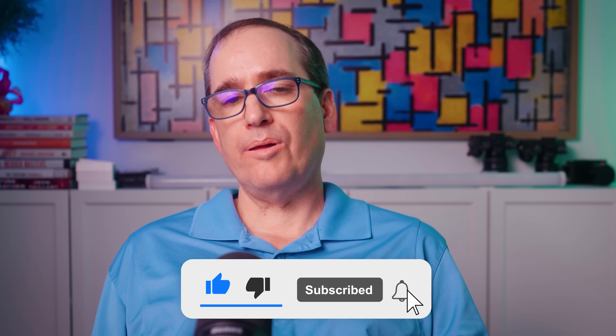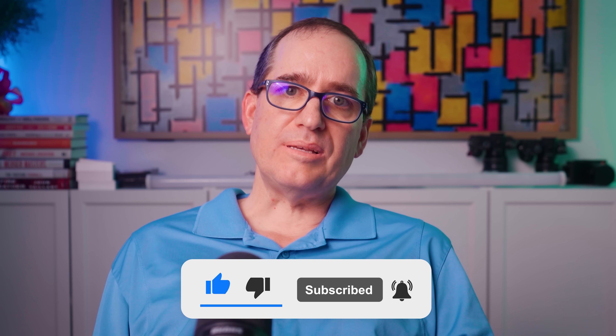I'd love to know your thoughts and comments — please put them down below. As always, please like and subscribe, and we'll see you guys in the next video.